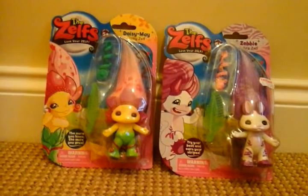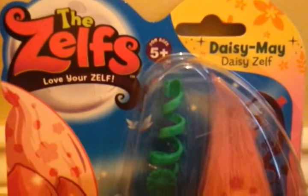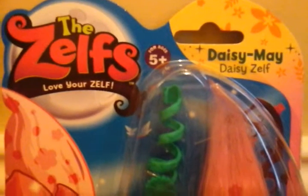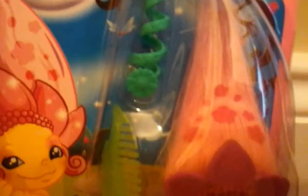Let's get started — I'll quickly show Daisy May in the packaging. In the corner it has a daisy pattern design. It says 'The Zelfs Love Yourself.' You can see the Daisy toy there. She's got a hair piece, a comb, and obviously the Zelf herself. On the left you have a picture of her. It says 'The more you know, the more you grow.'